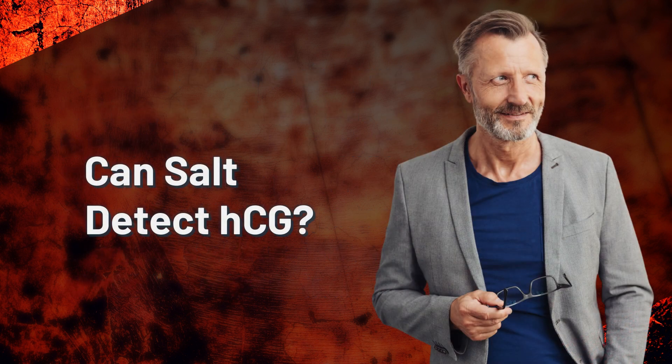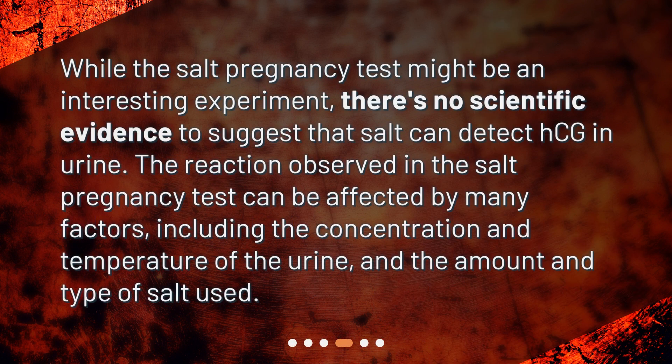Can SALT detect HCG? While the SALT pregnancy test might be an interesting experiment, there's no scientific evidence to suggest that SALT can detect HCG in urine. The reaction observed in the SALT pregnancy test can be affected by many factors, including the concentration and temperature of the urine, and the amount and type of SALT used.